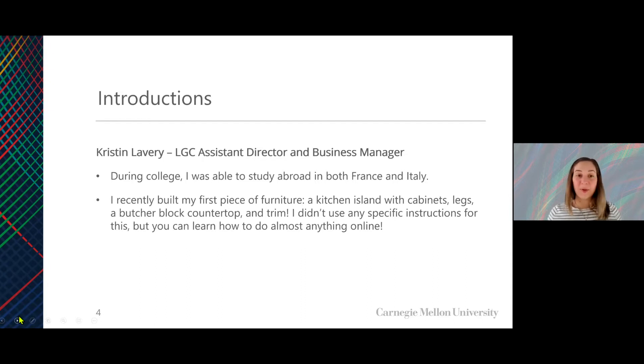You should all probably know me by now. I'm Kristen Lavery. I'm the Assistant Director and Business Manager for the Leonard Gelfand Center, Service Learning and Outreach. A couple fun facts about me: during college, I was able to study abroad in both France and Italy, and I consider myself to be a DIYer. I recently built my first piece of furniture — a kitchen island — using internet resources.